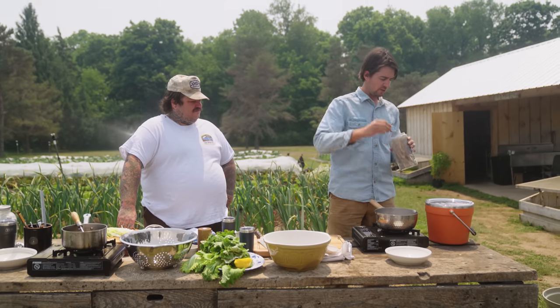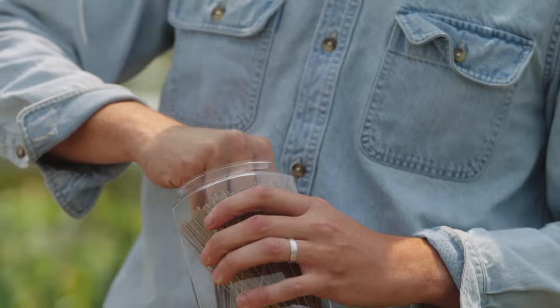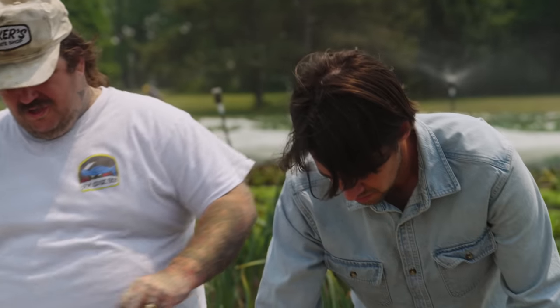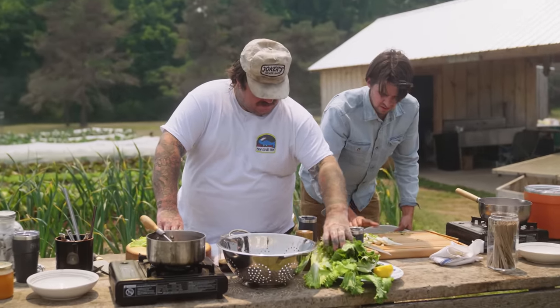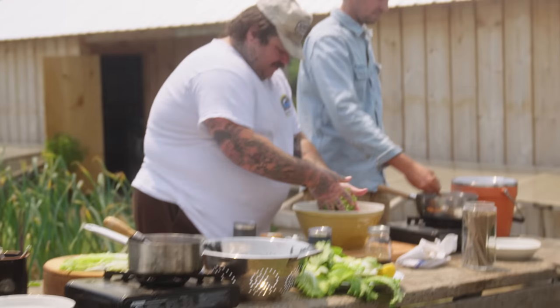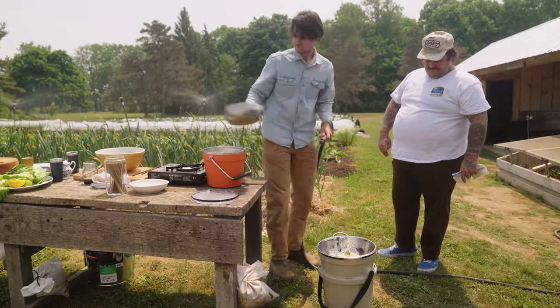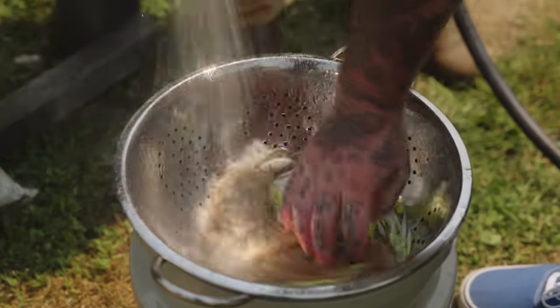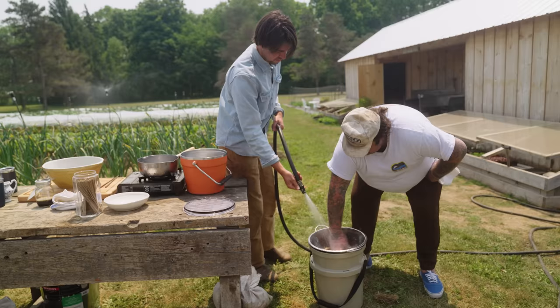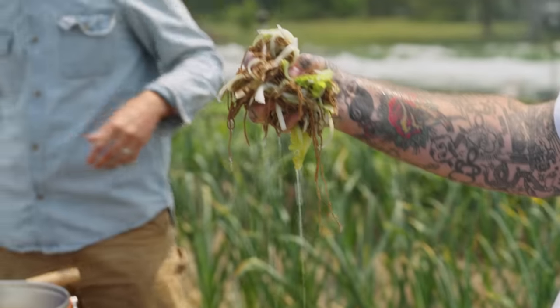Soba noodles are buckwheat noodles. These ones contain a little bit of wheat flour, but they have this really toasty buckwheat flavor and a really nice chew to them. Is the cabbage ready? Because this is only going to take a couple minutes. Let's get all the raw stuff in the bowl — fresh vegetables, fresh herbs. It just looks so delicious. Cooking soba at the farm is super fast. You can go out there, grab a couple turnips, grab a little bit of this and that. It's a fast, easy, delicious way to eat something off the farm. Lunch.